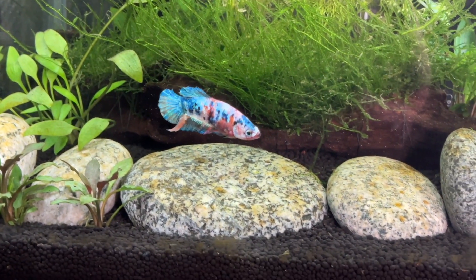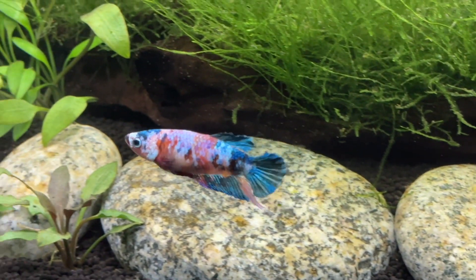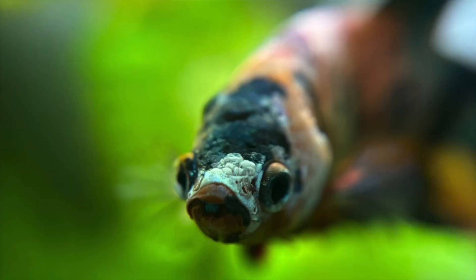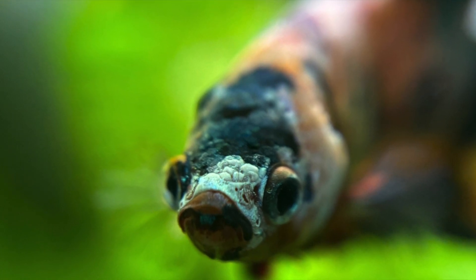This is Skittles and she's my very first betta fish. She's a female koi plakat betta that I've had for a month now and I want to share my observations and experiences with her to help other beginners who are thinking of getting a betta fish. I purchased Skittles on eBay as my local pet stores usually only have long-finned bettas and I knew I wanted a short-finned plakat from the very start.